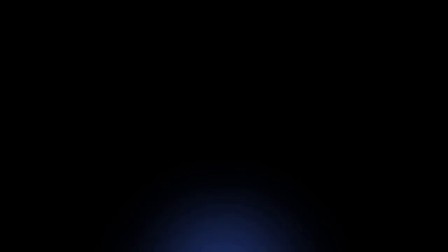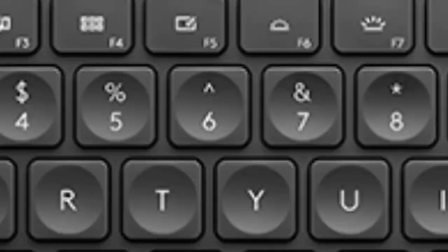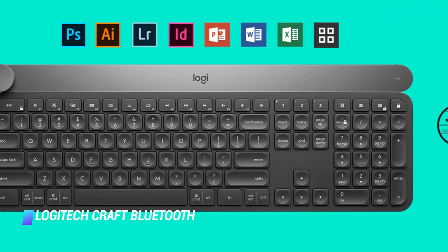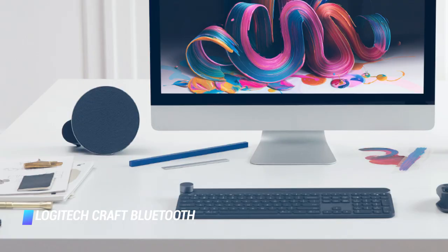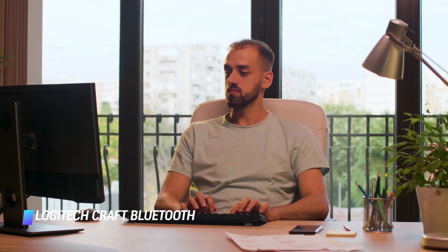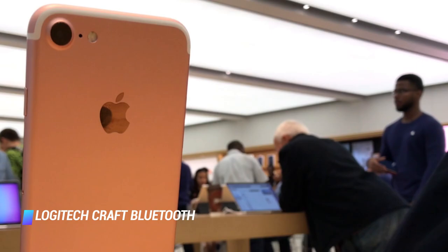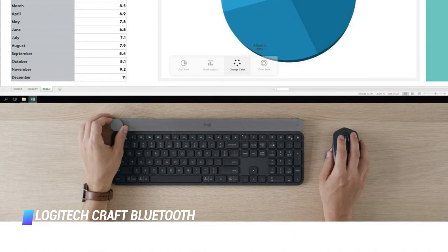Coming in at number 4, the Logitech Craft Bluetooth keyboard. The Logitech Craft wireless keyboard is made with pro users in mind. It features an input dial that allows you to toggle between functions depending on the application you're using. It's illuminated, extremely comfortable to type on, and has plenty of shortcuts. You can customize the keyboard's functionality via a desktop software suite and easily switch between devices with the push of a button — one minute typing on your Mac, the next cranking out a text on your iPhone. The Craft is a pricey but powerful option with a premium design that works with laptops, desktops, smartphones, and tablets.